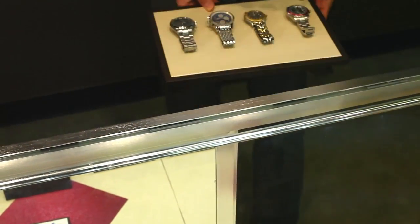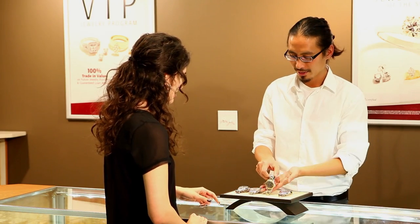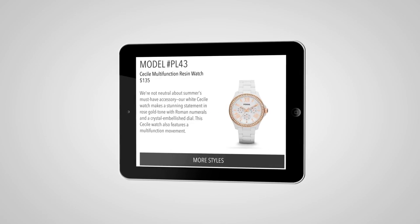Retailers can also create an endless aisle. This lets users see additional sizes, colors, and options available for the product that they are currently holding in their hand.